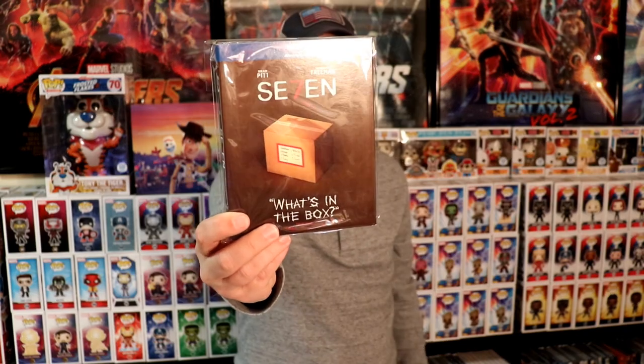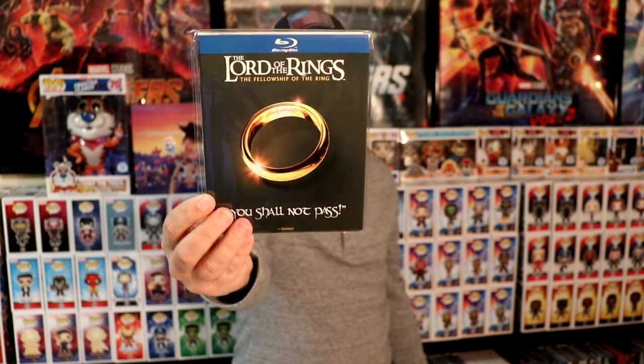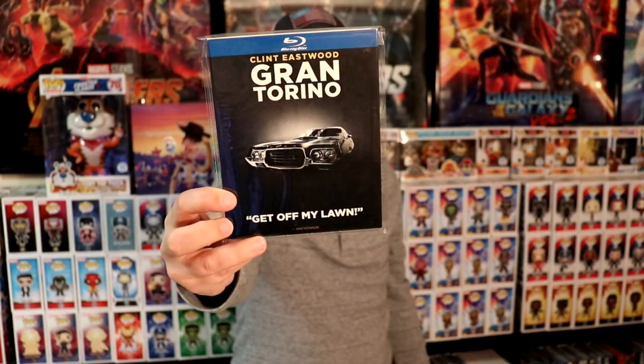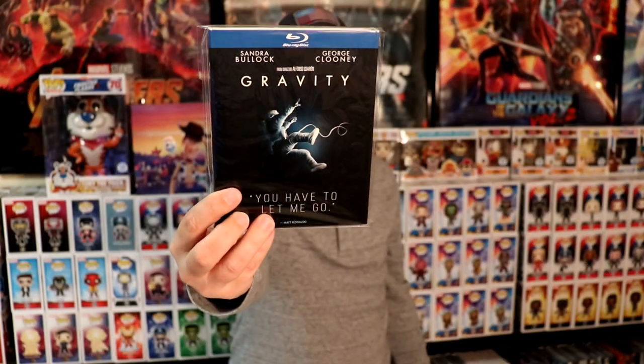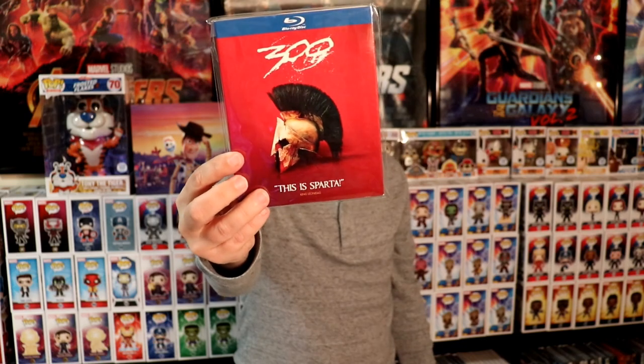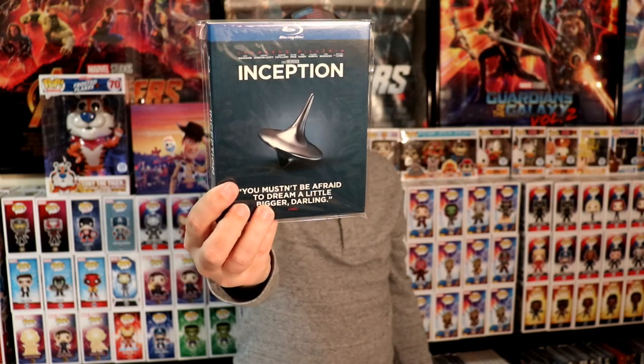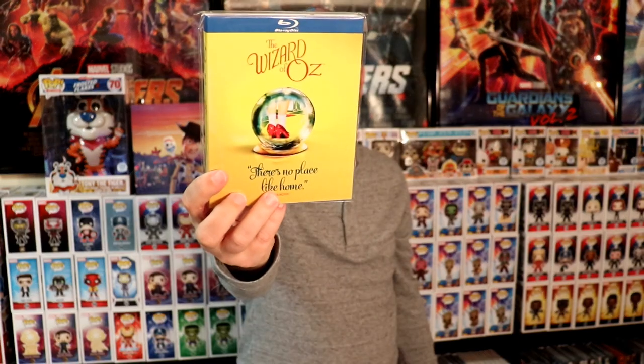Last year I got Seven, The Hangover, The Lord of the Rings: The Fellowship of the Ring, Gran Torino, Gravity, Sherlock Holmes, 300, The Shining, Gone with the Wind, Goodfellas, Inception, The Wizard of Oz, and Mad Max Fury Road. So very nice to have some more additions to the collection.